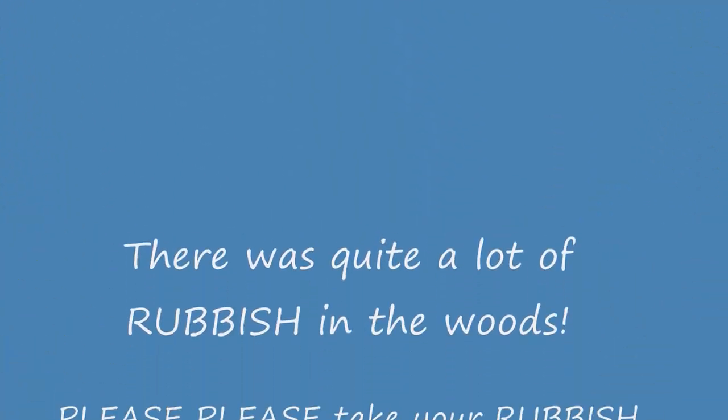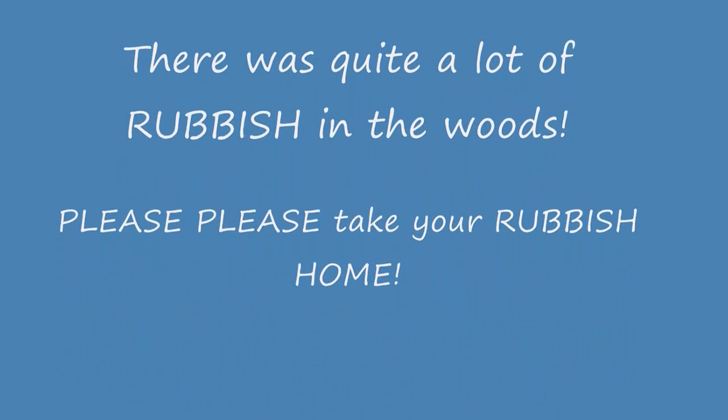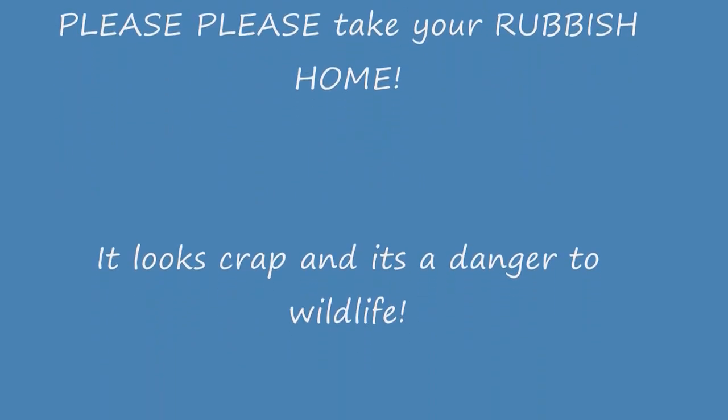There you go - very nice, lovely walk. Thank you.